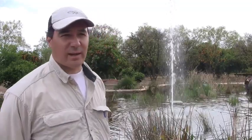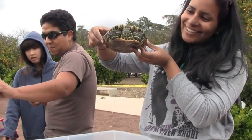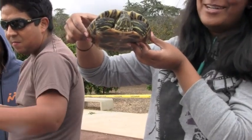Out at the CSUN Pond, where we're going to do a population survey of the pond turtles — mostly red-eared sliders that have been introduced to this pond over the last few years since the ponds have been put in place.